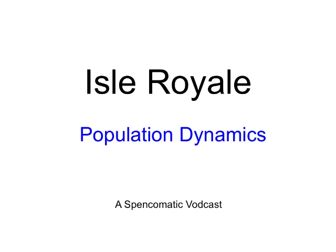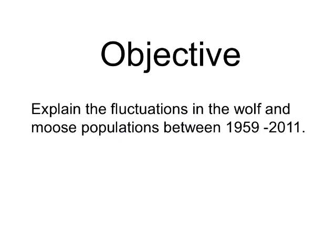In this podcast, I want to introduce the idea of population dynamics on Isle Royale. The objective for this unit in ecology is being able to explain the fluctuations in wolf and moose populations on Isle Royale between 1959 and 2011.